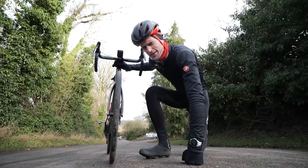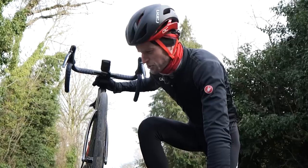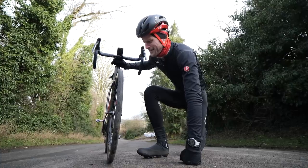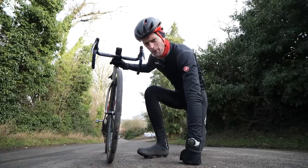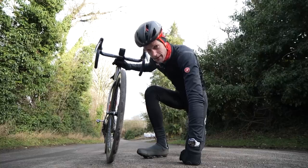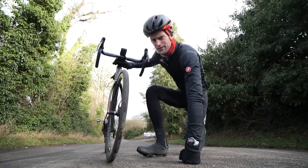Bigger tires need to be run at lower pressures. I'm still struggling to get my head around this one — surely a bigger tire would need more air? It's a confusing topic. Let's head over to GCN's resident tech expert to explain and hopefully enlighten us all.